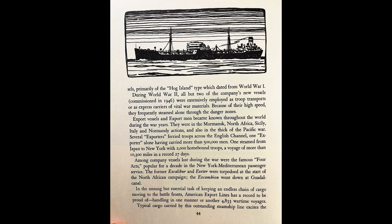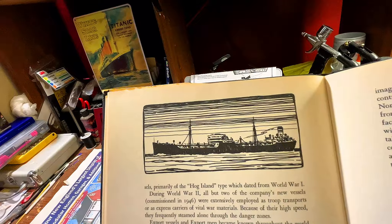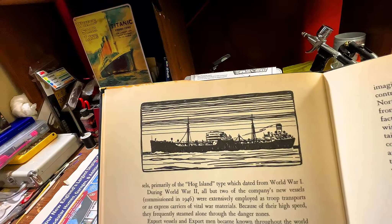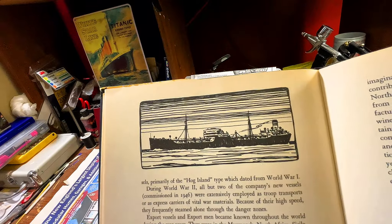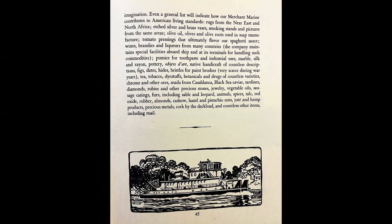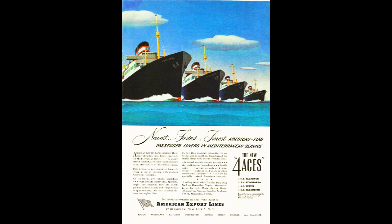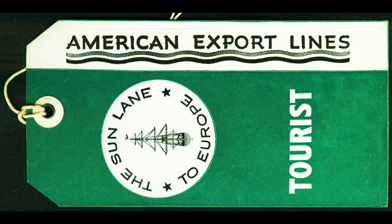Among company vessels lost during the war were the famous 4X ships, popular for a decade in the New York-Mediterranean Passenger Service. The former Excalibur and Exeter were torpedoed at the start of the North African campaign. The Excambion went down at Guadalcanal. In the unsung but essential task of keeping an endless chain of cargo moving to the battlefronts, American Export Lines handled one manner or another 4,833 wartime voyages.